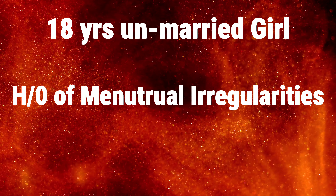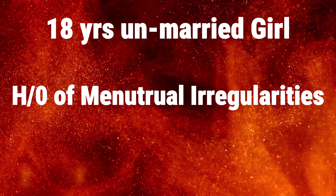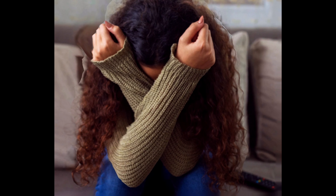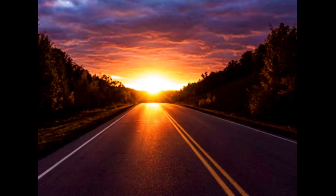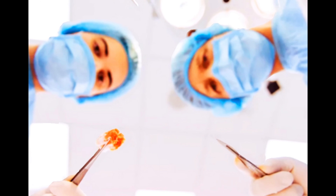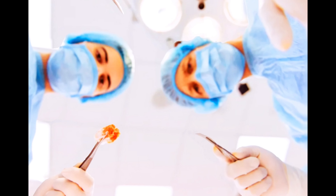This is an 18-year-old unmarried girl with a history of menstrual irregularities. The young girl and her family were highly panicked. They came from the periphery and traveled a long distance. One day before, from their local ultrasound center, the patient was told that she had a cyst or mass and needed immediate surgery.